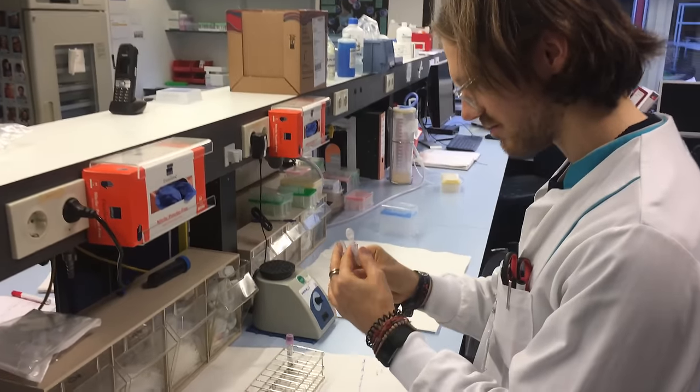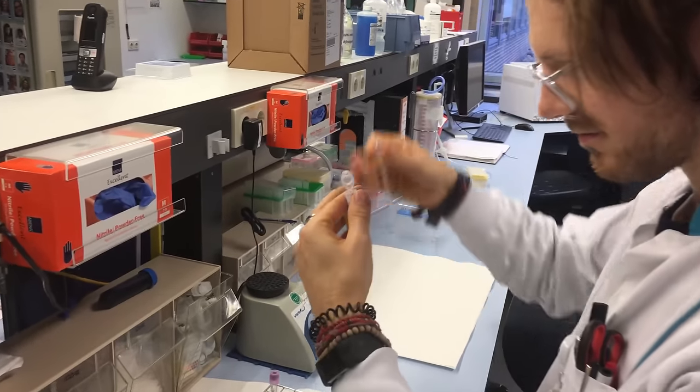Hello everyone! For those of you that are new to the channel, my name is Rob and I'm a postdoctoral scientist specializing in biological data analysis.